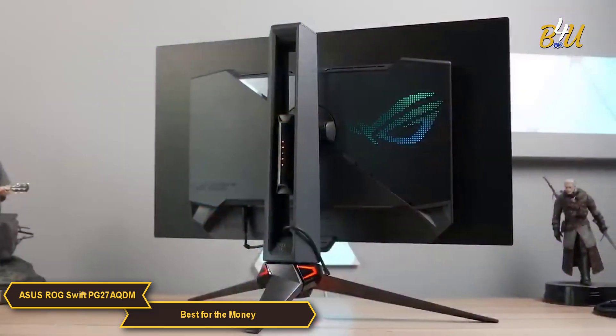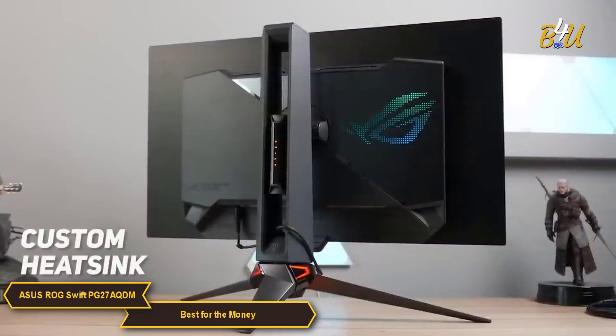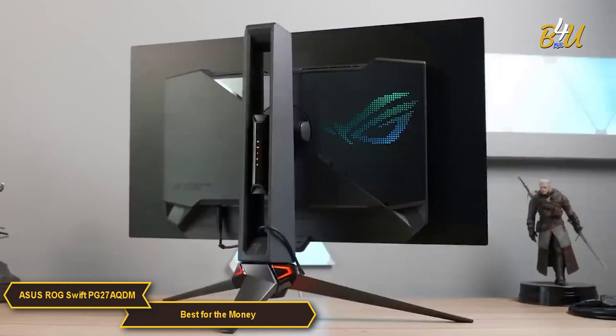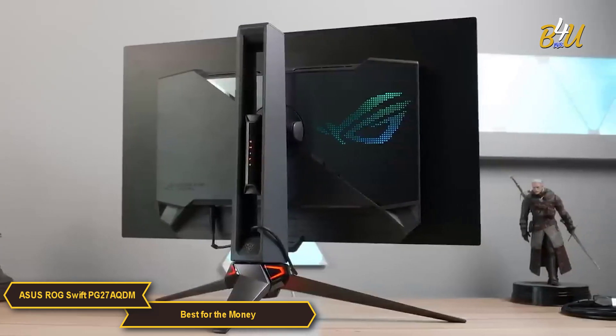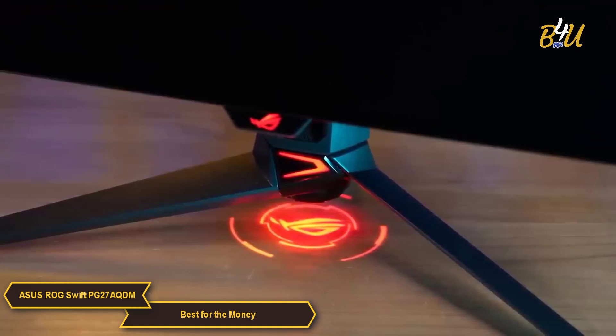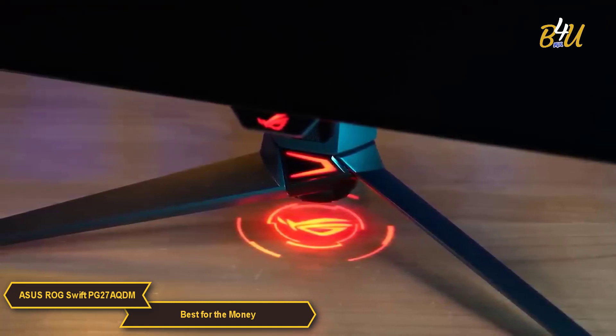The PG27AQDM has a custom heatsink and internal component layout specifically designed to draw heat away from the OLED panel, helping to minimize image burn-in on your display. It's a great addition considering the affordability of the PG27AQDM.